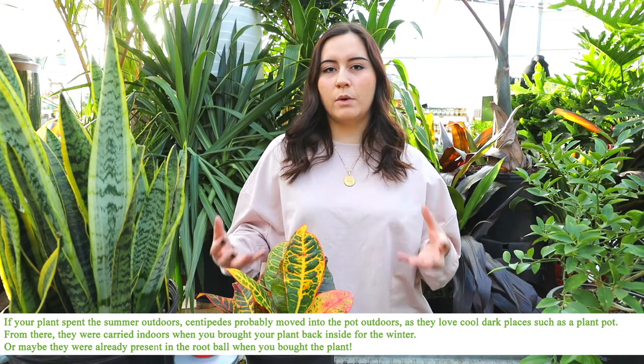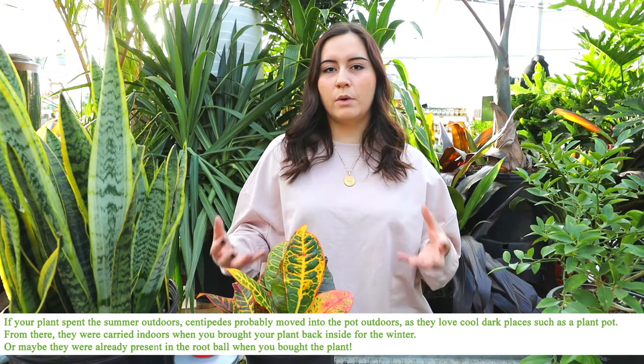Generally, centipedes get into your houseplants through the bottom. They like cool, moist soil, so if we have a really hot dry summer and you've got plants outside, centipedes are going to try to find their way to hide at the base of your pot and use your plant as a host to live, hide, and feed on the organic matter. They don't want to harm your plants, though if you have a very large centipede problem, they can sometimes cause damage — but it's very rare.